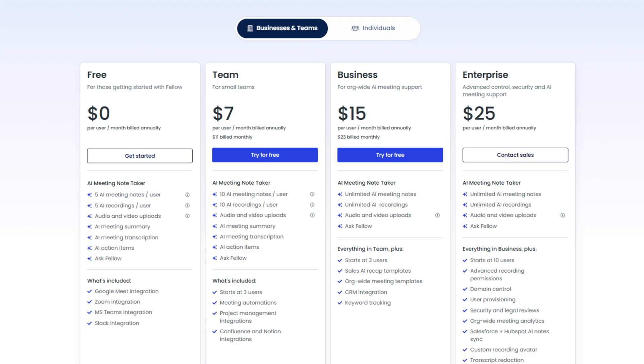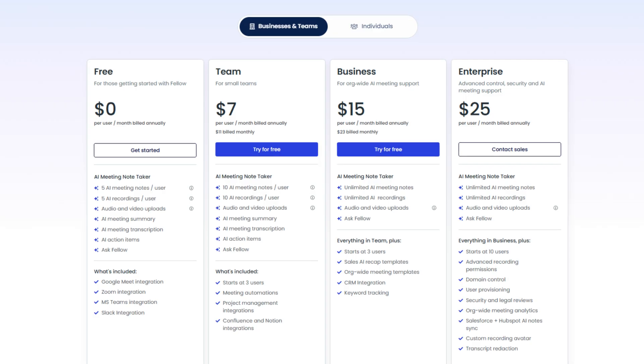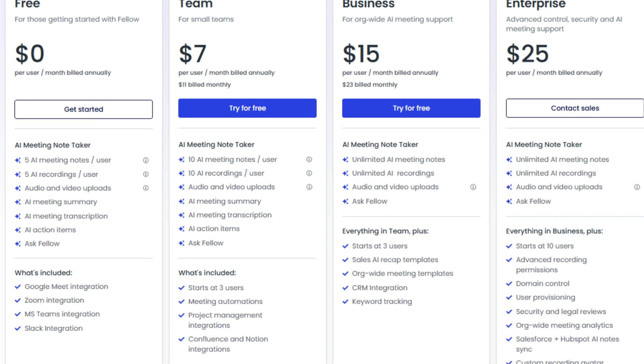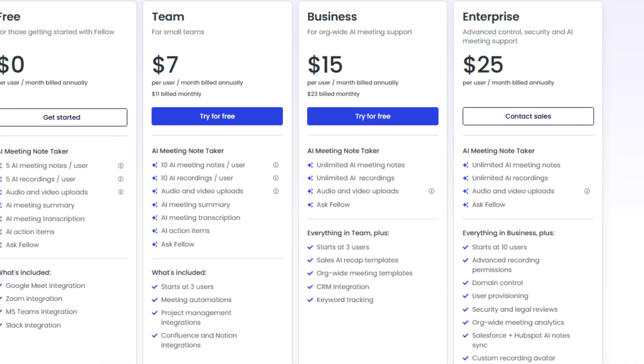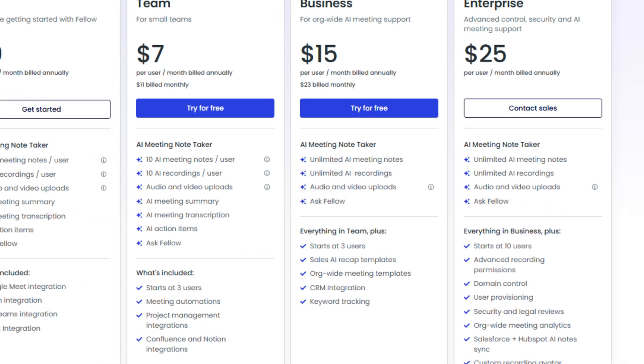Fellow offers four plans for businesses and one paid plan for individuals. The free plan includes AI recording recaps and transcriptions, plus collaborative meeting notes, meeting agendas, meeting timers, and integrations with Zoom, Slack, Teams, and Google Meet. The Team plan was developed for small teams, starting at three users, and includes meeting automation tools and additional integrations with Notion or project management tools. The Business plan starts at three users and provides unlimited recordings, transcription minutes, organization-wide meeting templates, and sales AI recap templates.